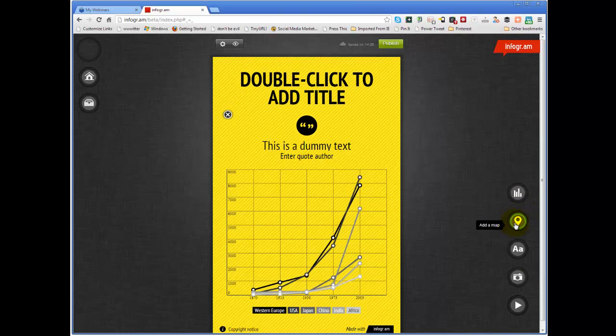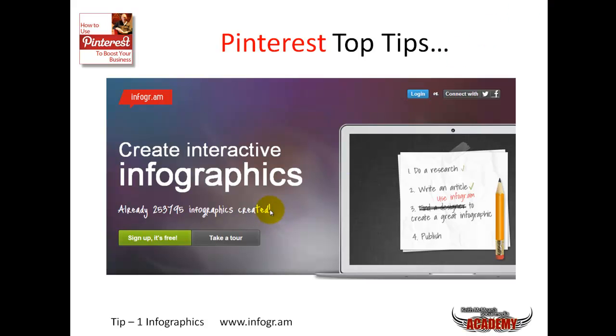You can add a chart, a map, text, an image, or even video. I recommend you use this - I use it pretty much all the time. Just remember it's infogr.am. Infographics account for a lot of click-throughs and repins on Pinterest, so if you use an infographic, make it as visually exciting as you possibly can.